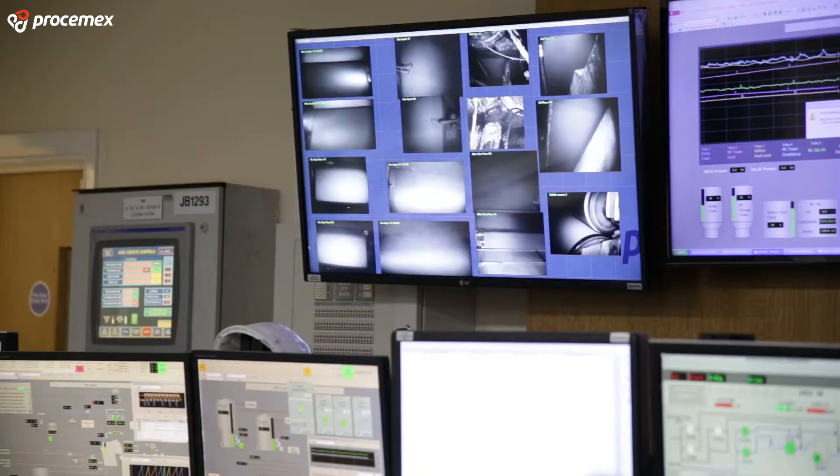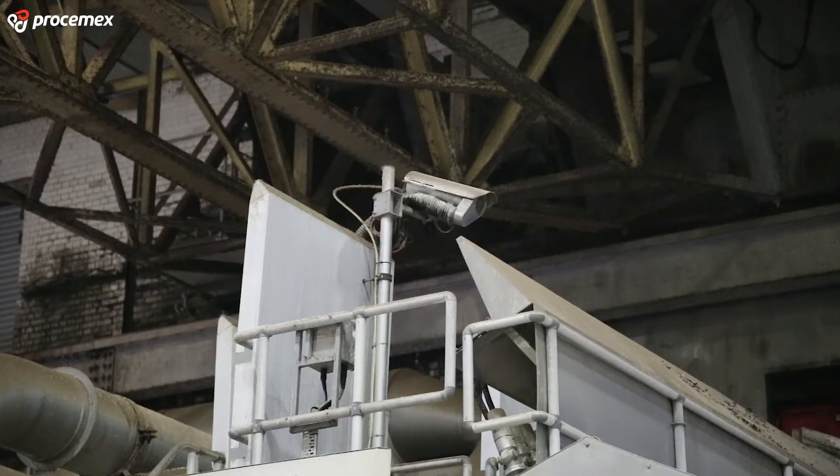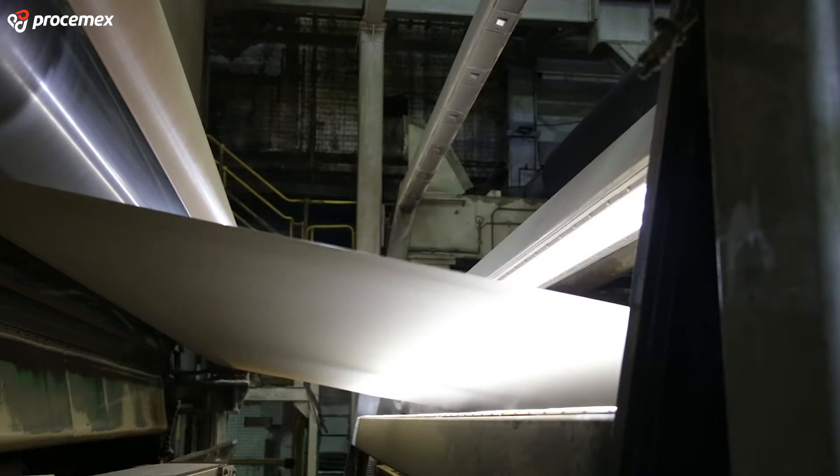First we put in the web monitoring system — the brake cameras — and then on a shutdown a few months later we actually put in the web inspection system as well.